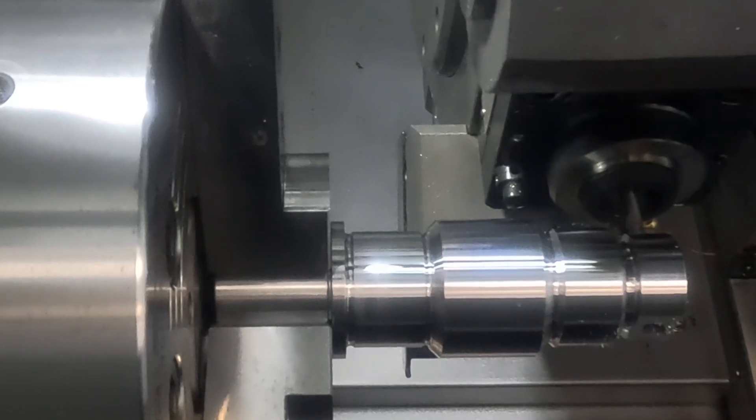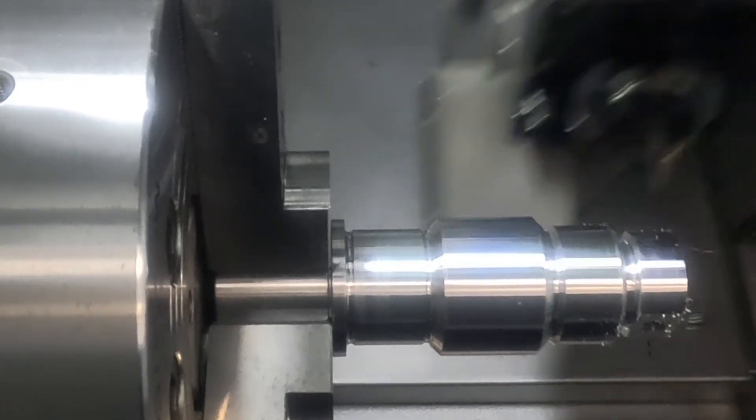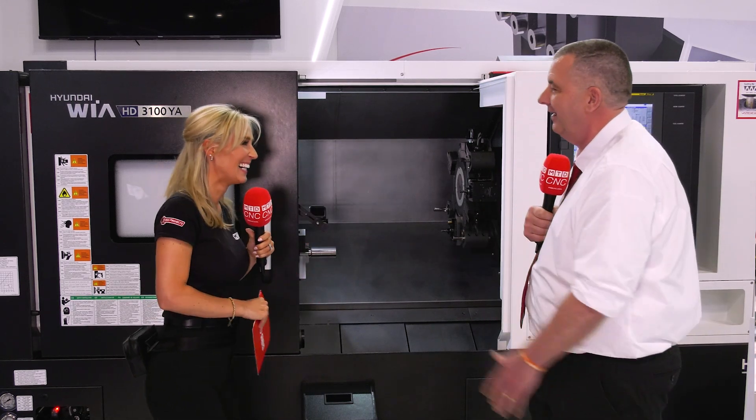Brilliant news. You've been great on camera — you certainly know your stuff. Are we going to see you on camera more? Yes, I will get better at this and I look forward to doing much more work with yourself, Lindsay, and the whole MTD team. Absolutely brilliant. There you have it — TW Ward C&C. We're going to see them more on camera soon.